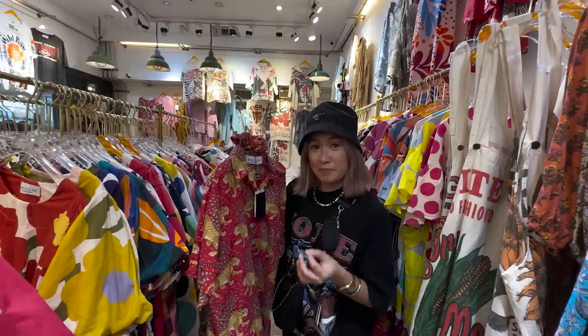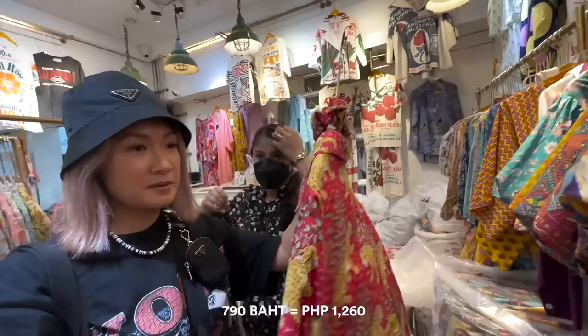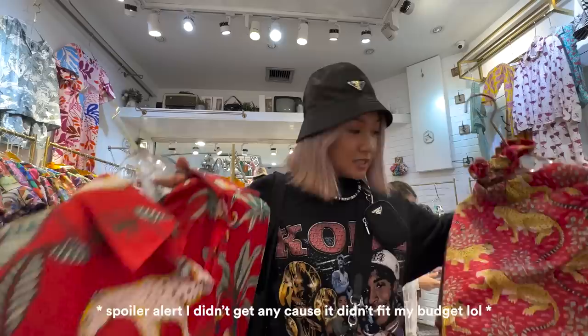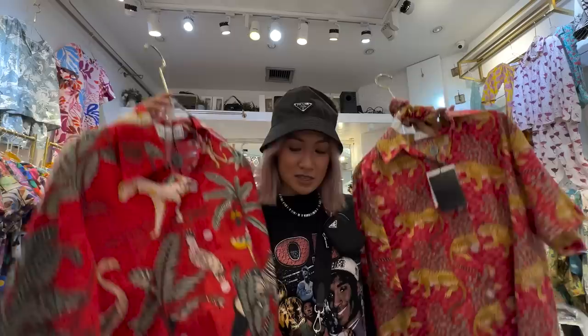Let me first ask how much it is. It's 790 baht for a set. This other one is 100 baht more expensive — 790 baht — while this one is 690 baht. I'm going to try to bargain 40 baht off. Still deciding which one I'll get, but both are so nice.